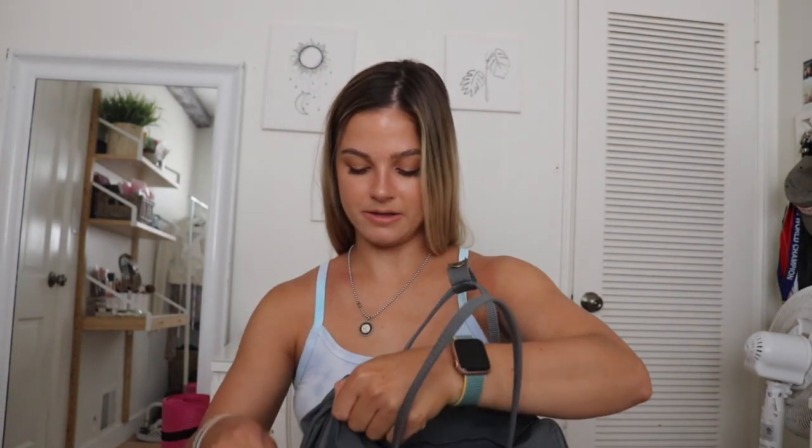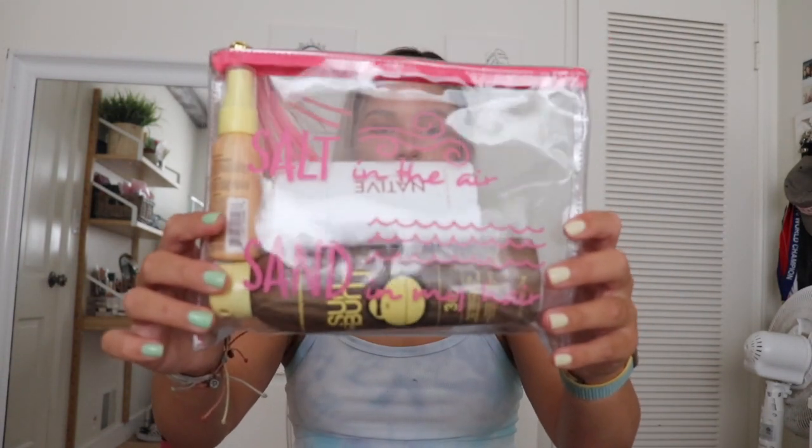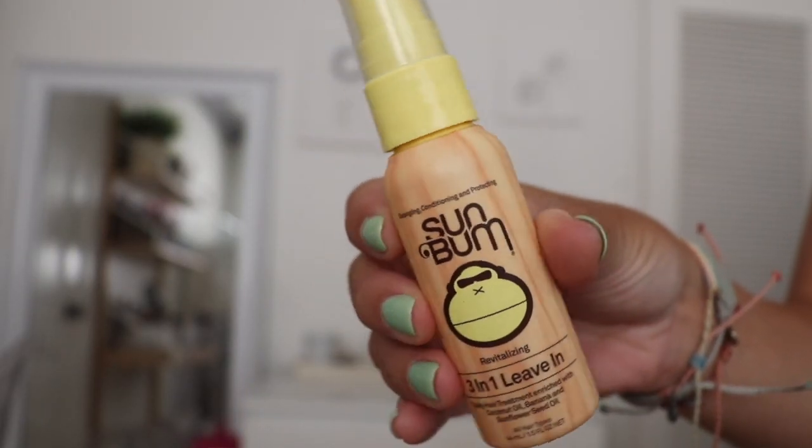Now into the big part of the backpack, starting with a little beach care kit. I keep a bunch of stuff in here. I need to brush my hair after getting out of the water because of how many times I've bleached it, so I use Sun Bum 3-in-1 leave-in conditioner. I keep a mini one in my bag and a bigger one at home. It makes your hair super soft and smells so good.